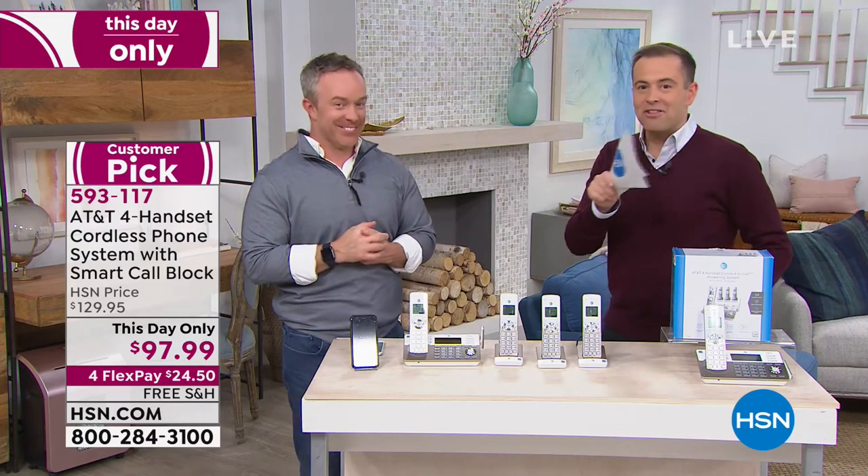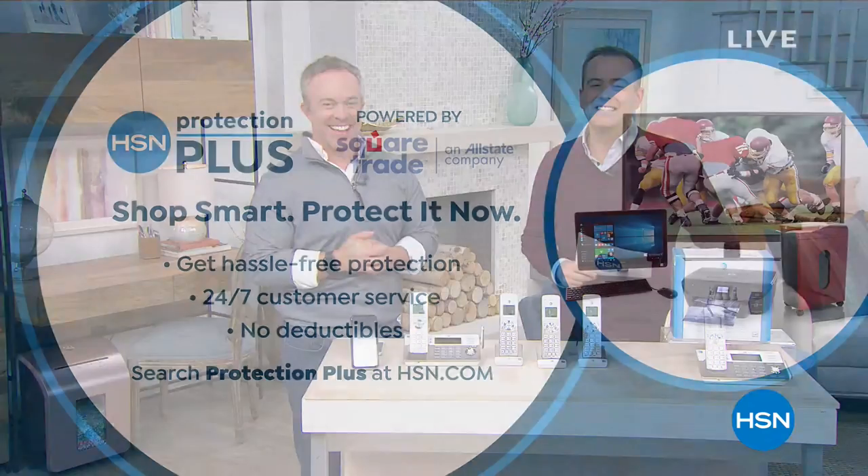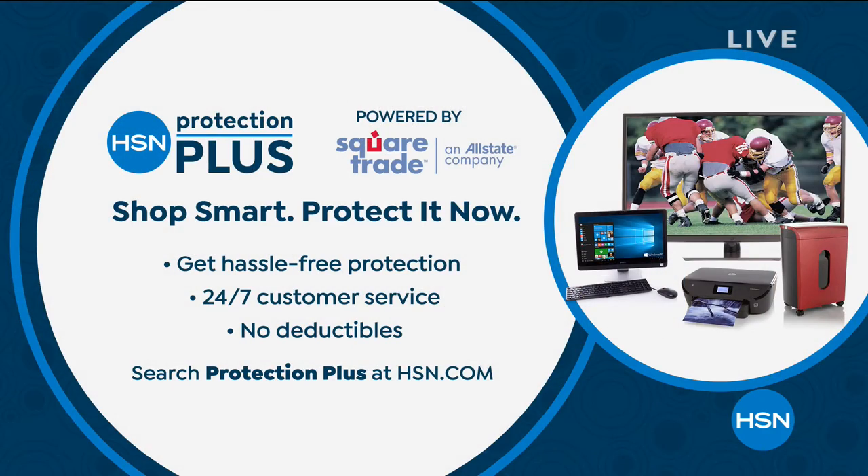We've got the shredder coming up. Before we go to our fabulous shredder from the Shredder King, do want to let you know that HSN Protection Plus is always a wonderful selection if you're looking for hassle-free protection on your electronics.